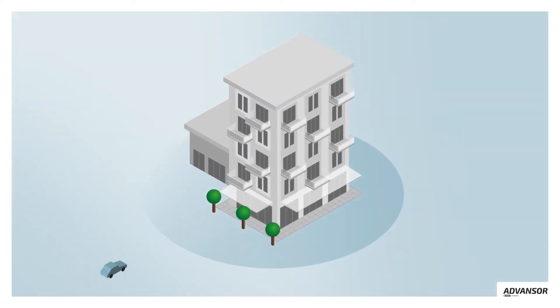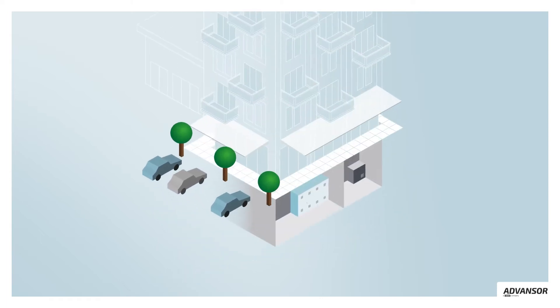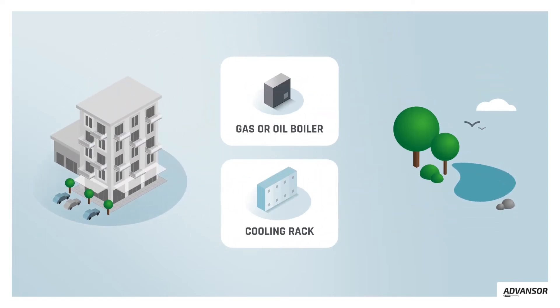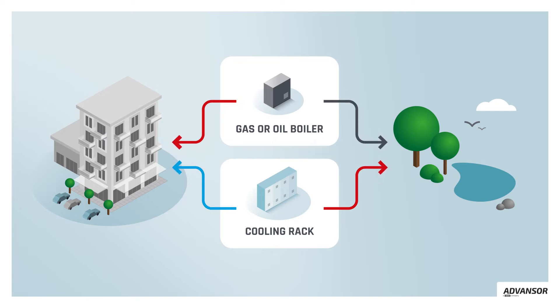Today, many supermarkets, production facilities and other buildings use separate cooling and heating systems. This is a very inefficient solution that often requires burning gas for heating.